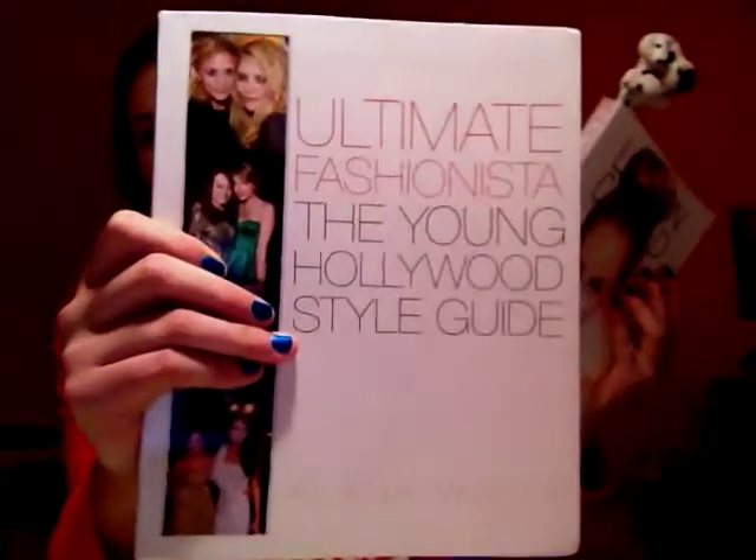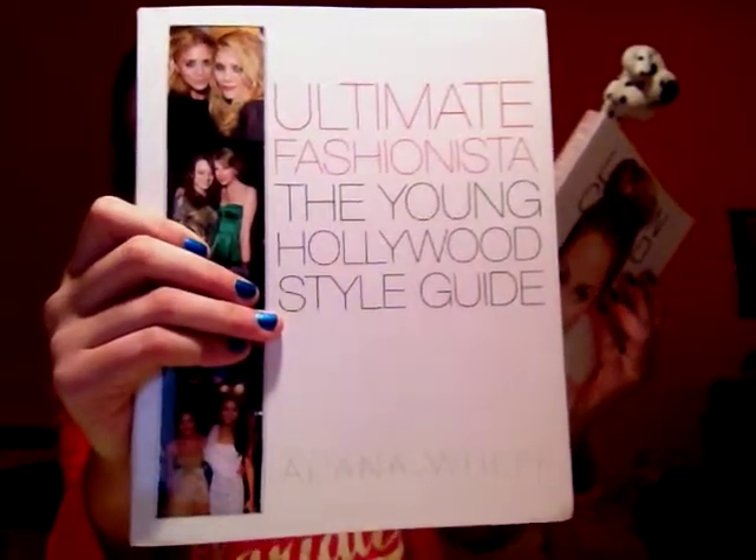I'm also obsessed with books and I got some really cool ones — they're all about style, beauty, and fashion. This first one is called Ultimate Fashionista: The Young Hollywood Style Guide. I'll give you a look at some of the pages.